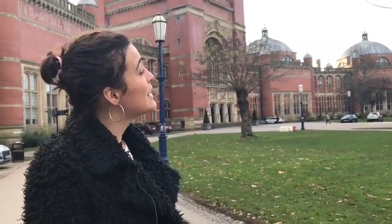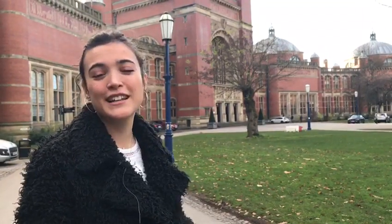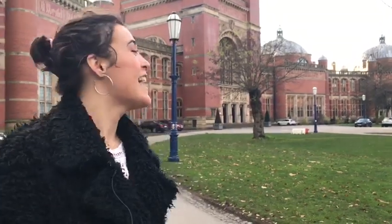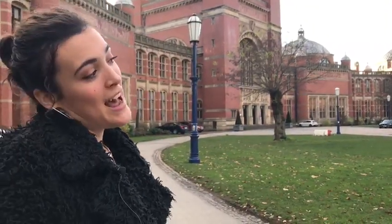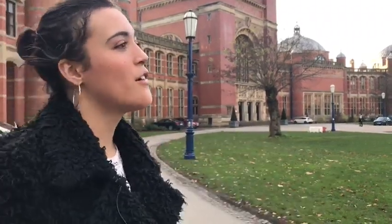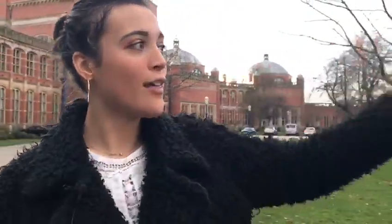Old Joe bongs every 15 minutes, but there's a superstition that you shouldn't walk under him while he's bonging, because if you do you'll potentially fail all your exams — which is not what you want, so do avoid that! That's the main features of Chancellor's Court. If we walk in that direction, I'll take you across and show you the Green Heart.